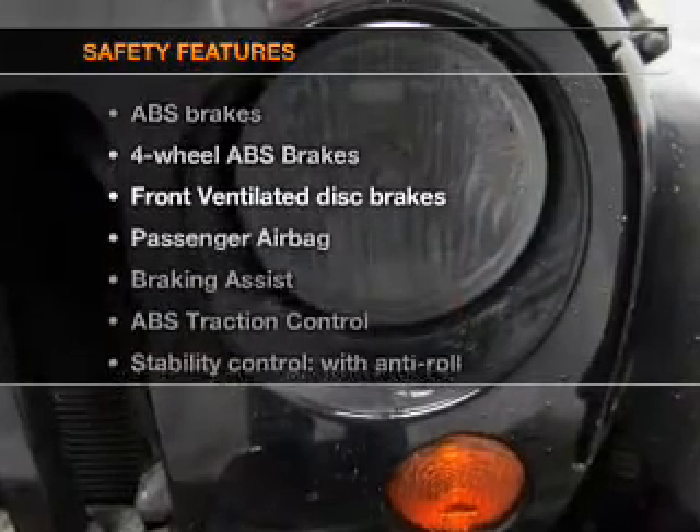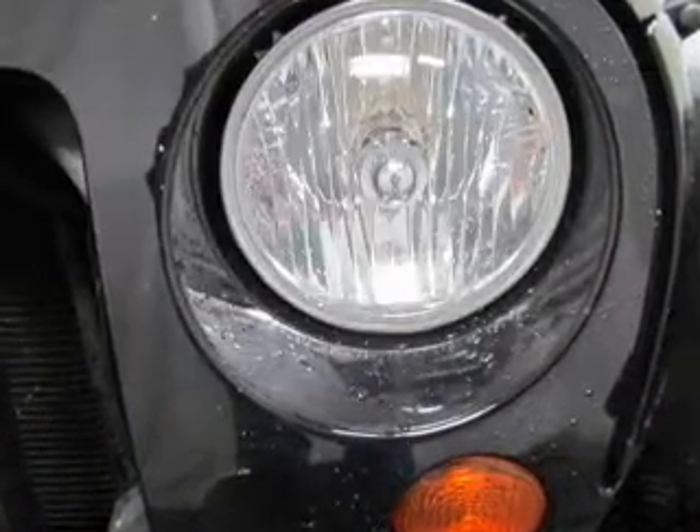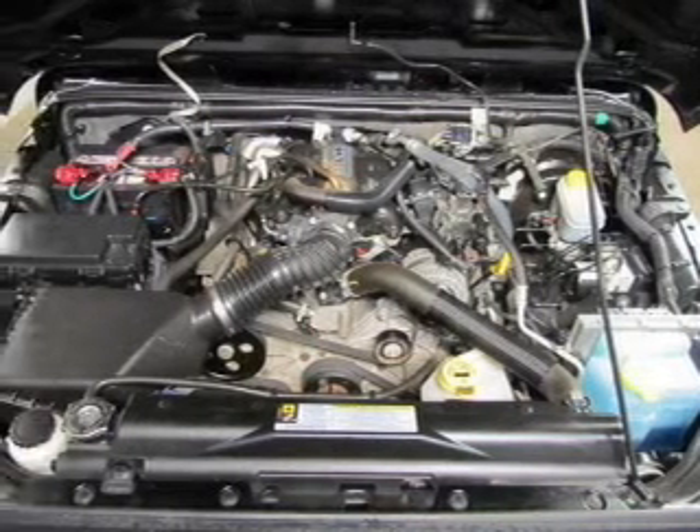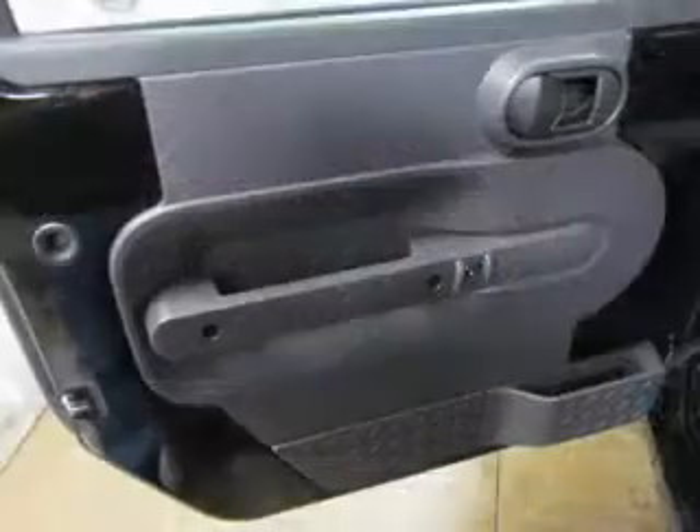If safety is a high priority, rest assured knowing these top safety components: front ventilated disc brakes, passenger airbag, traction control, stability control, and low tire pressure warning.